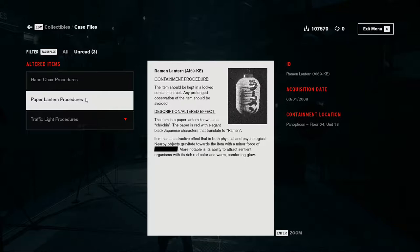Paper Lantern — Raman Lantern, altered item 69-KE. Containment procedure: the item should be kept in a locked containment cell. Any prolonged observation of the item should be avoided. Description: the item is a paper lantern known as a Cho-chin. The paper is red with elegant black Japanese characters that translate to Raman. Item has an attractive field that is both physical and psychological — nearby objects gravitate towards the item. More notably, its ability to attract sentient organisms with a rich red color and warm comforting glow. Well, that's the beauty of it — it's supposed to attract things.